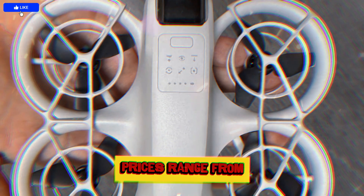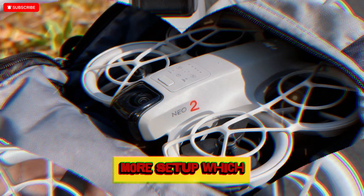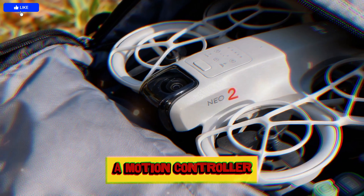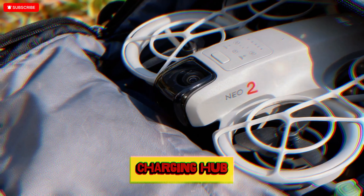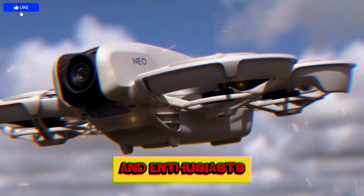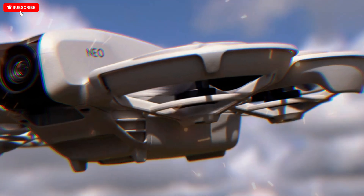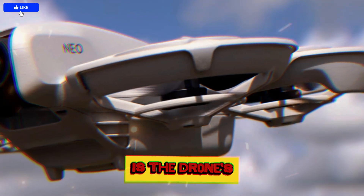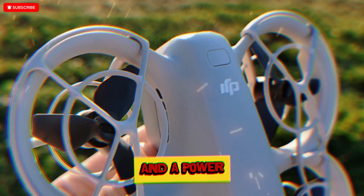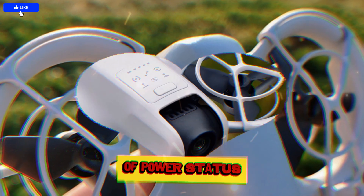Prices range from $229 for the base package to $449 for the complete Fly More setup, which includes extra batteries, goggles, a motion controller, and an intelligent charging hub. These tiered bundles make the NEO 2 accessible to both hobbyists and enthusiasts without compromising quality or performance. Another noteworthy upgrade is the drone's top-mounted battery system with integrated LED charge indicators and a power button, allowing for faster swaps and better visibility of power status.